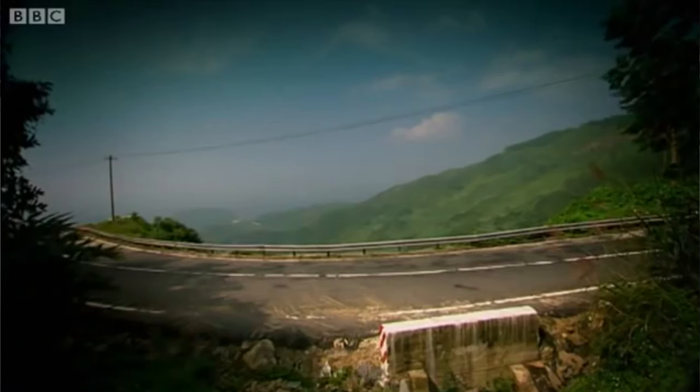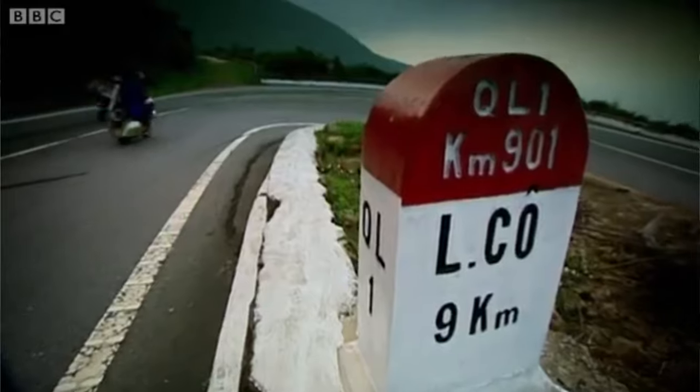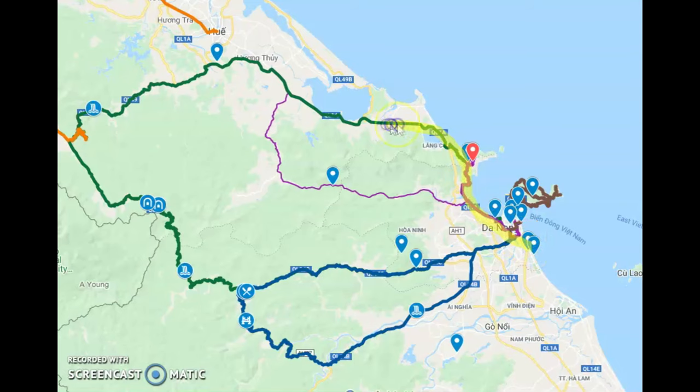There will be hundreds of other backpackers in a similar boat to yourself on the pass, many of whom have never driven a motorbike. When you tell your friends and family about Vietnam, they are likely to have heard of the Hai Van. It is a once in a lifetime opportunity, as they say. As of 2021, the Hai Van Pass has turned into a loop using another tunnel, meaning you don't even need to change hotels or destinations for the journey. That really does make it so convenient.